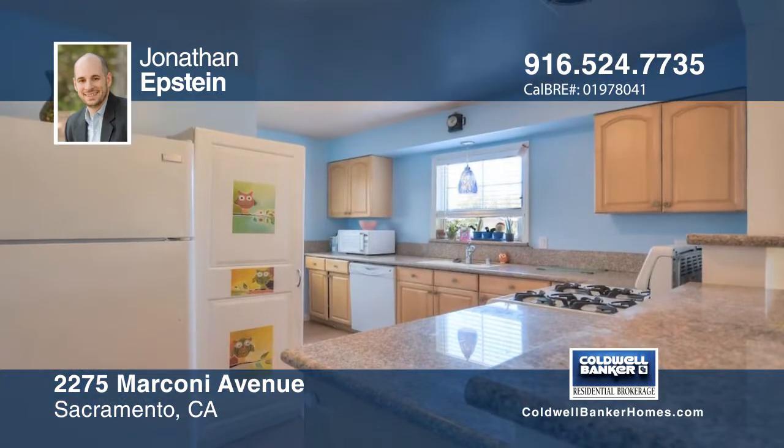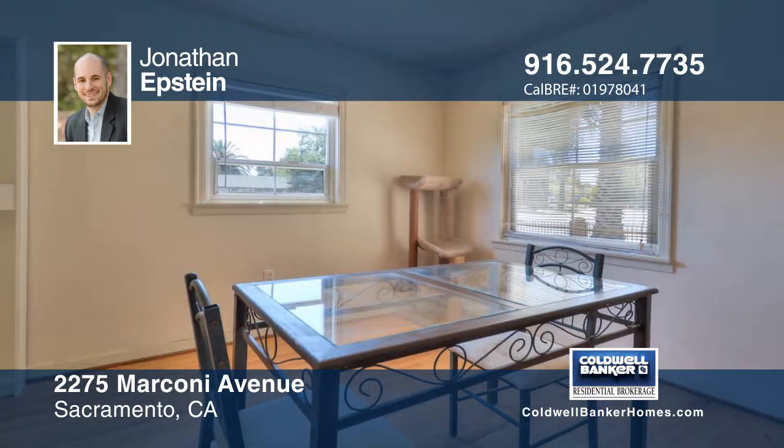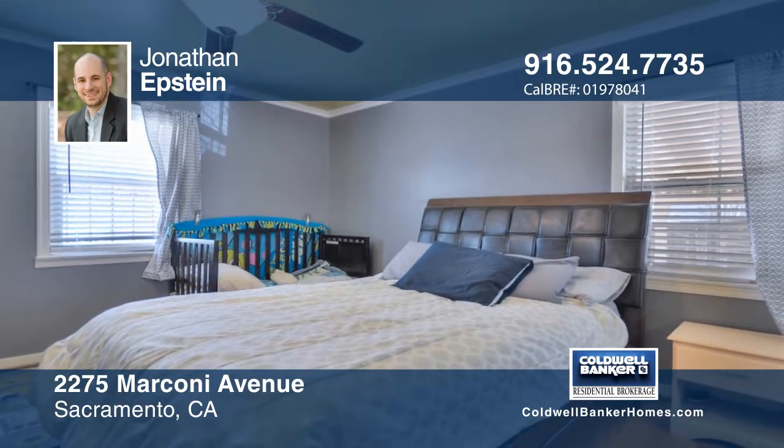This cute home has two bedrooms, one bath and sits on nearly one-third of an acre. Enjoy this updated home that features granite counters, dual pane windows, classic wood floors and a detached two-car garage with enough space for a workshop.